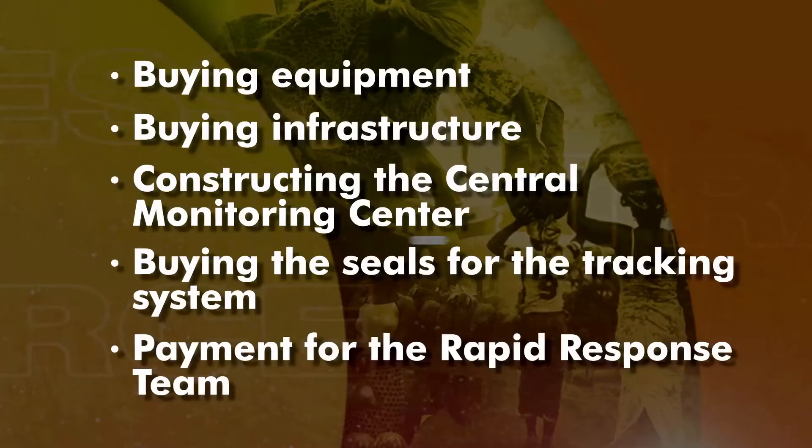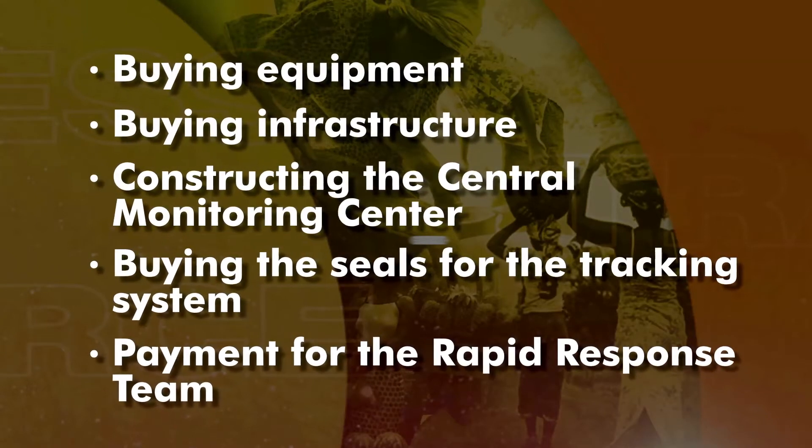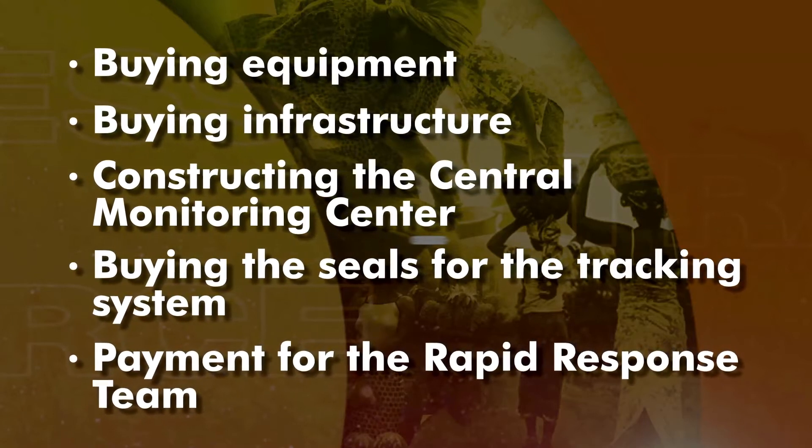What is the cost involved in implementing the seals and integrating this further afield? With respect to costs, we would be talking about two sides: the private sector and the government. For the private sector, this is one of those strange balance sheets which has no costs but benefit only — the private sector incurs no costs. For the government, the system cost about five and a half million dollars. The government, in partnership with development partners — the World Bank and Trademark East Africa — supported the implementation. That covered buying the equipment, the infrastructure, the central monitoring center, the seals, and the rapid response capacity.